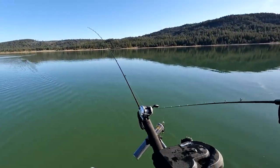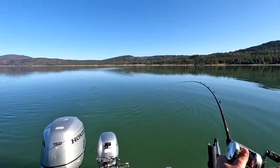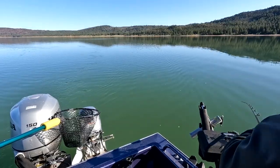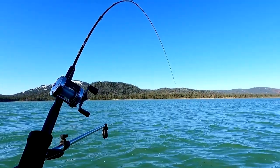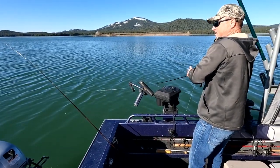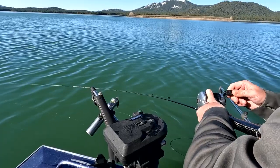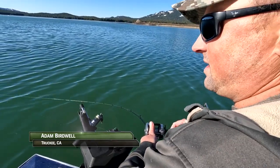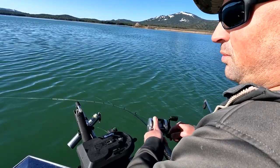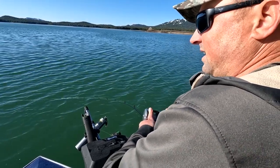Yeah, that was pretty cool — another fish on. Green humdinger is smoking them. All right — fish on, green humdinger strikes again. I was losing a few fish and had a pretty noodley rod on, so I switched over to something with a little bit more backbone and a stiffer tip to keep a little more pressure on the fish. Hooks them a little bit better as well. So far so good — feels like a pretty good fish too.